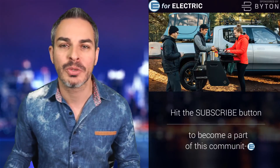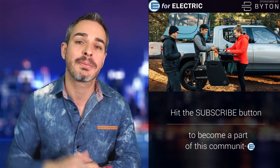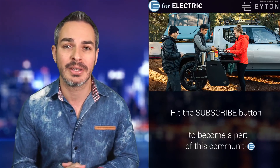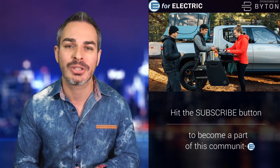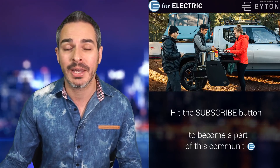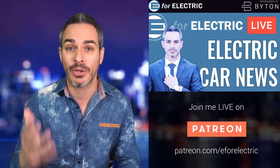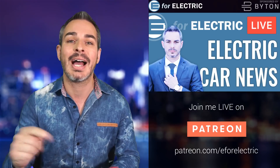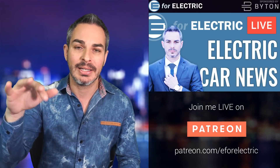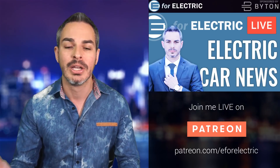Welcome to E4 Electric, your number one source of unbiased electric car news. If this is your first time here, go ahead and click on that subscribe button so you don't miss anything moving forward. I will be hosting a live subscriber hangout tomorrow and hopefully every Tuesday live here on YouTube, and I will pick one of the fans in the crowd to co-host the last five or ten minutes with me.